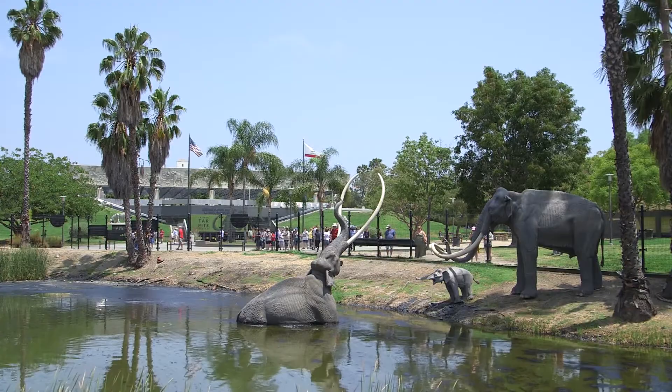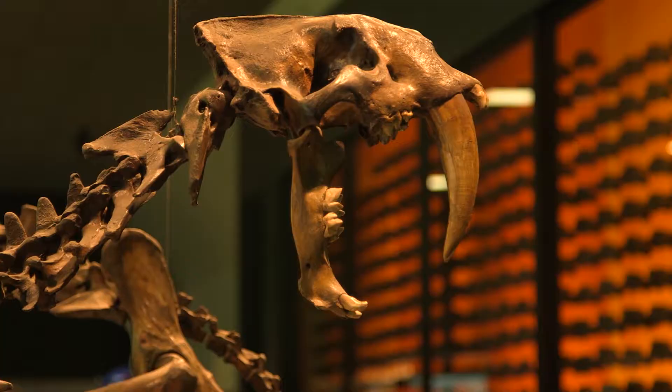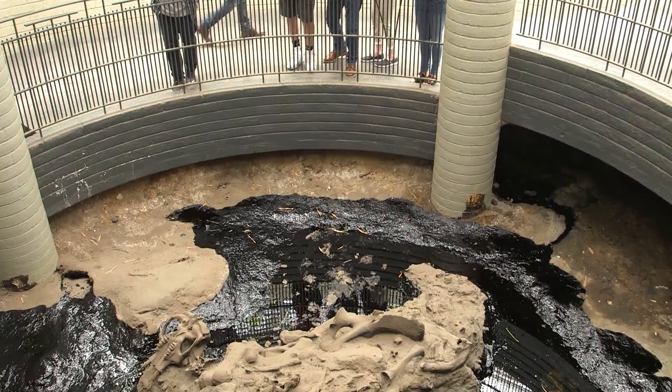Elephants are only found in Africa and Asia today, but before the ice ages we had two species — mammoths and mastodons — both in Los Angeles. The thing about Los Angeles that's so astonishing is that, like some mythical paradise city, our city is built on the bones of these giant animals that used to be here — not just the mammoths and the mastodons, but camels and horses and giant ground sloths.